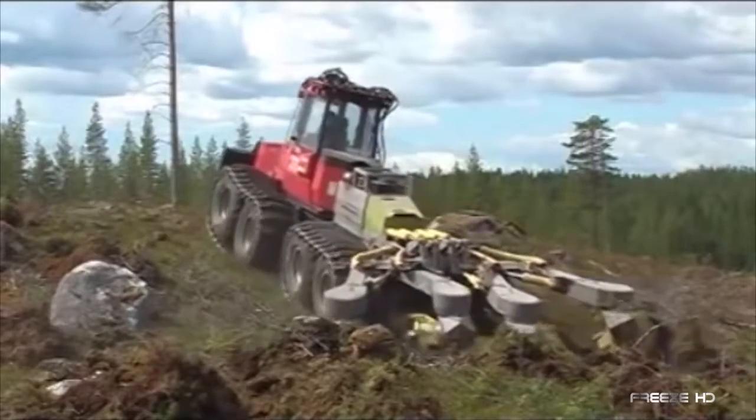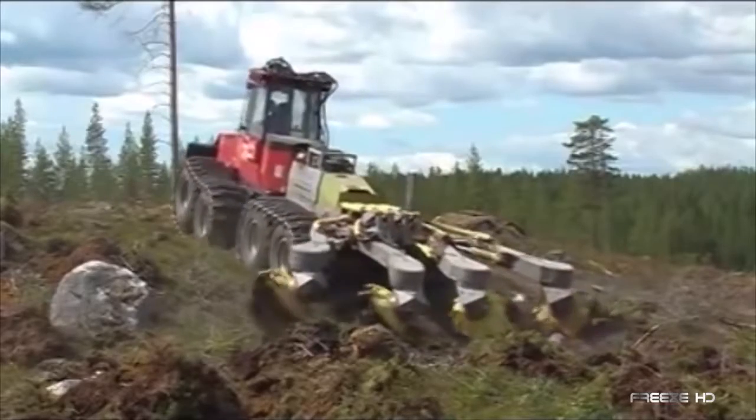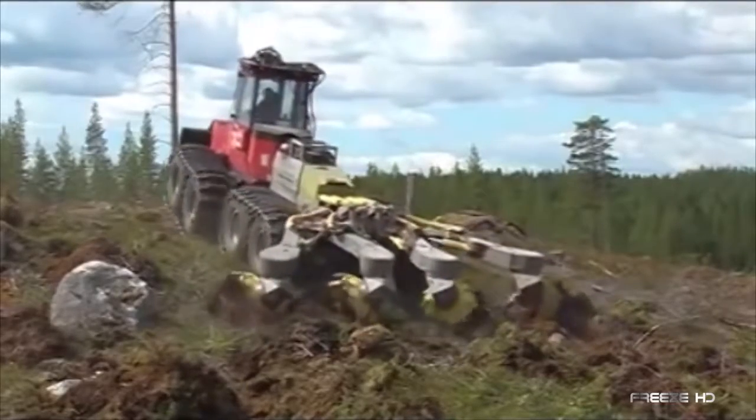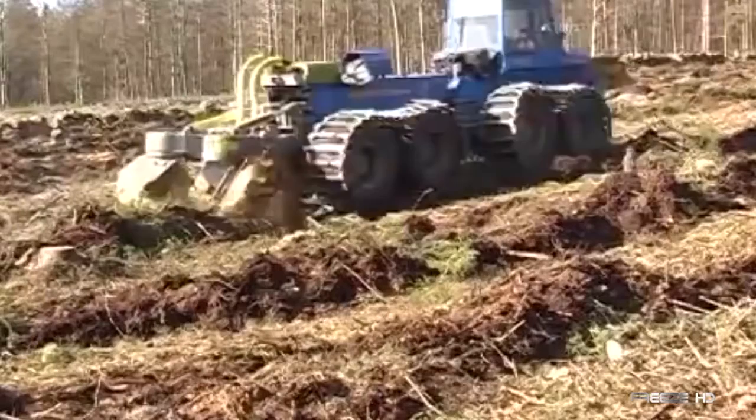With hydraulic load-sensing valves connected to the prime mover, stumps, stones, and other debris present no problem for the T26's powerful rotating disks. For ground preparation, the mighty T26 rules the Earth.